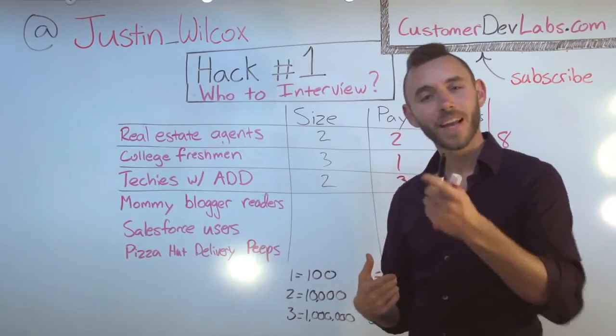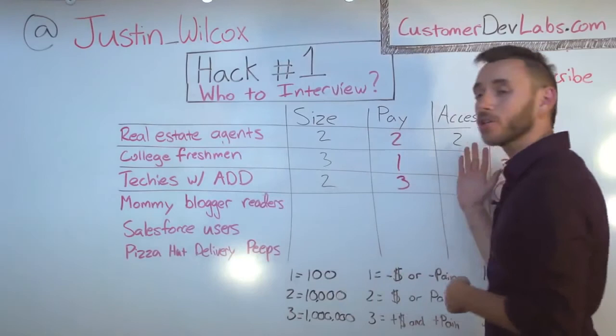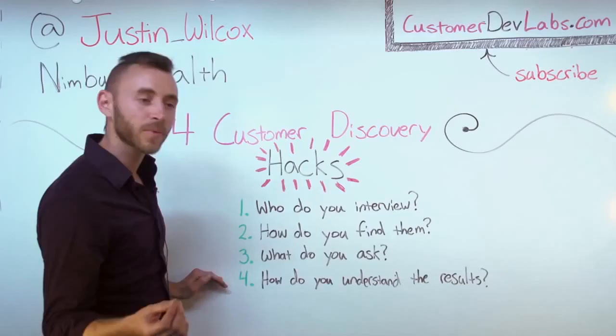All this information is documented at CustomerDevLabs.com — go check it out. I'm Justin Wilcox. Let me know what you learned.